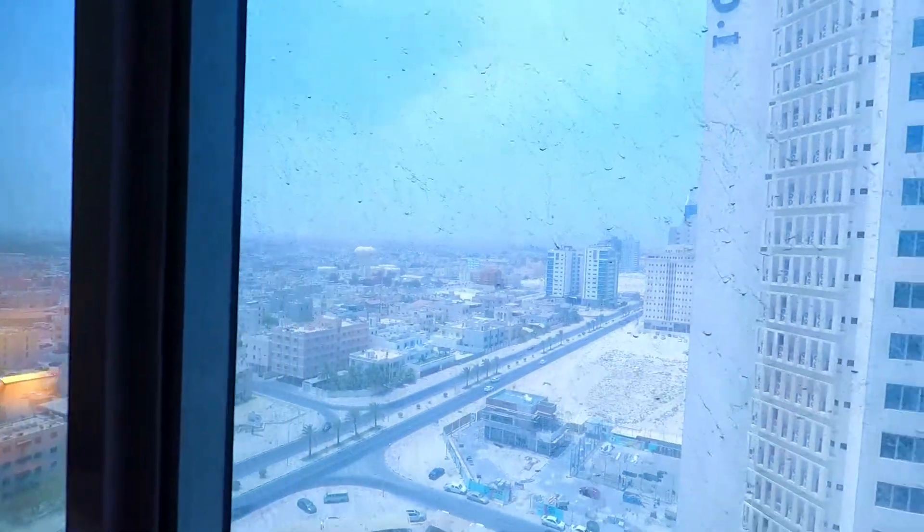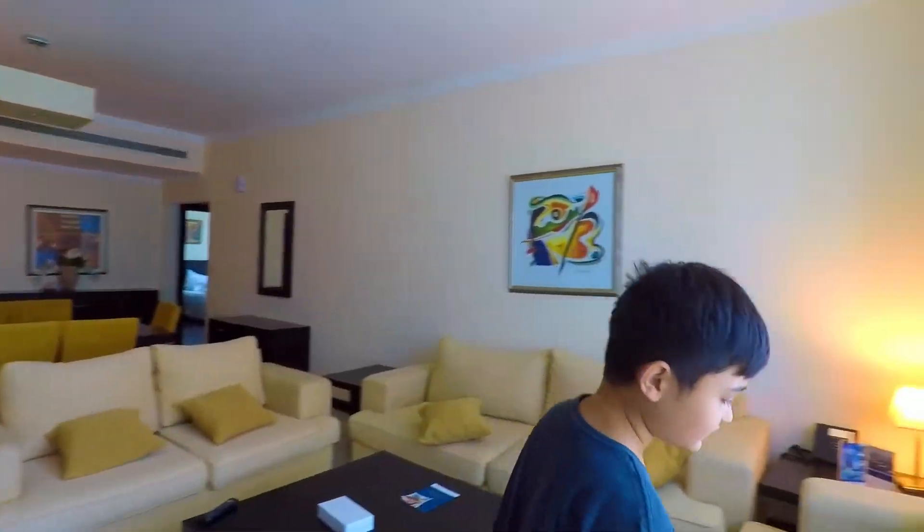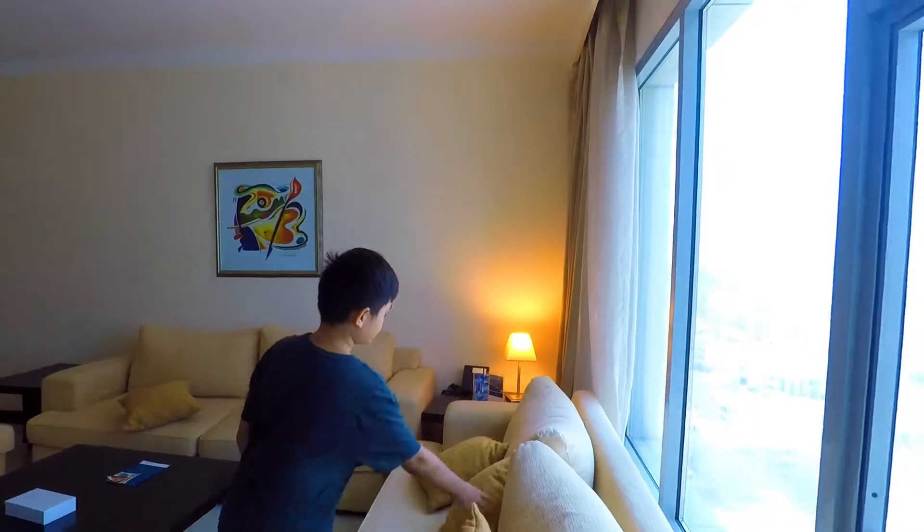So this is our Bahrain stopover. We're just here for one night waiting for a flight to Bangkok. And Clark's going to show us through the hotel and have a look at it. So Clark, you're going to give us a tour of our super cool hotel here in Bahrain?